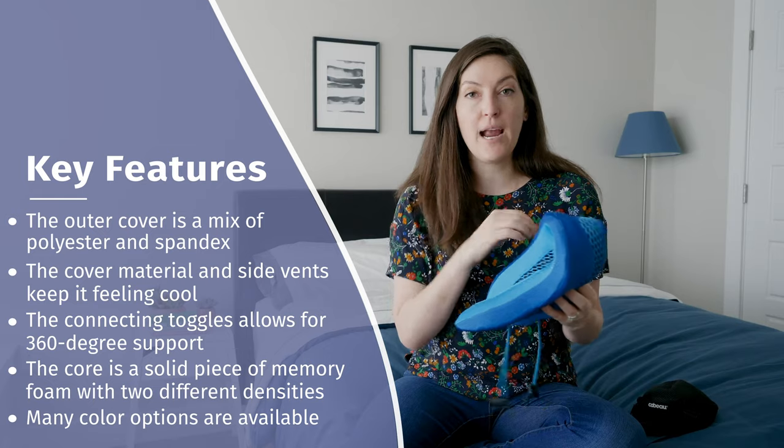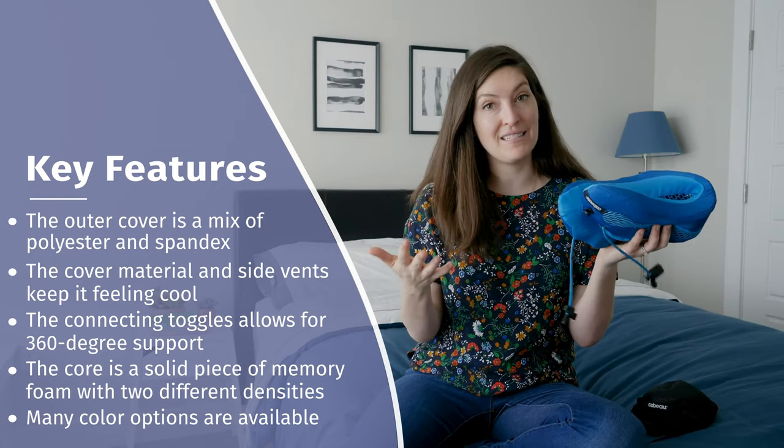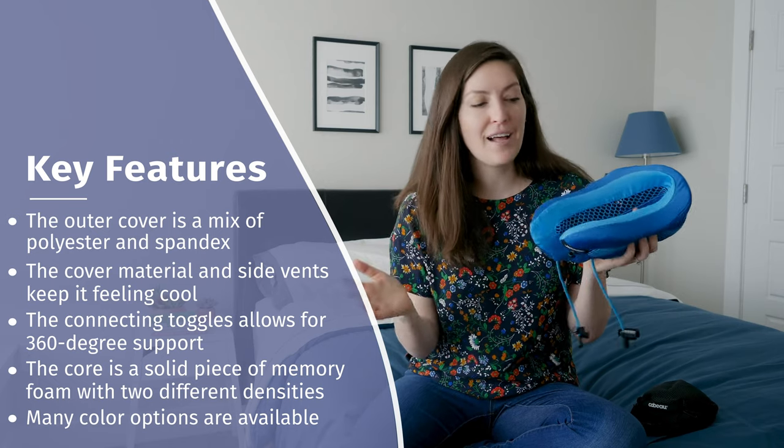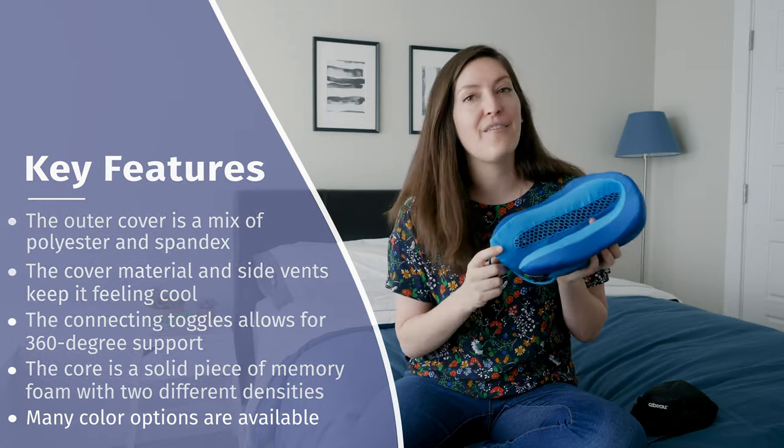The cover has a zipper — it's supposed to be removable, machine washable, and dryable, although I personally could not get this cover off, so I'd recommend spot cleaning it. It comes in a variety of colors; this is the blue one. At full price, it's just under $60 at $59.99.